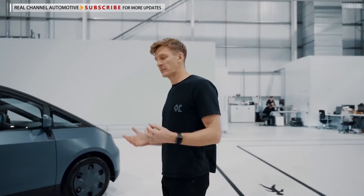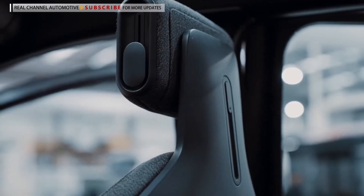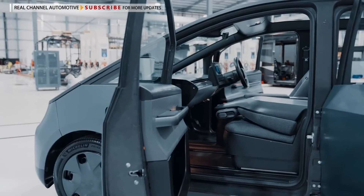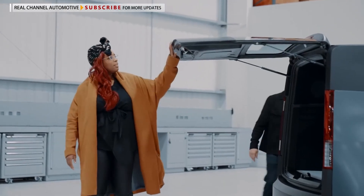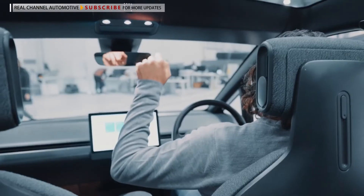As our alpha prototype, the purpose of this vehicle is really to realize the vision from the initial design. Going into the next stage of the vehicle, we build a series of prototypes to ensure that we've properly tested and prepared before it goes into production.